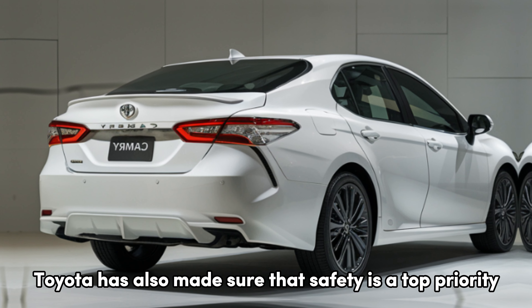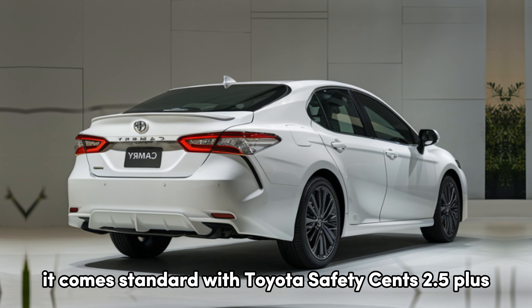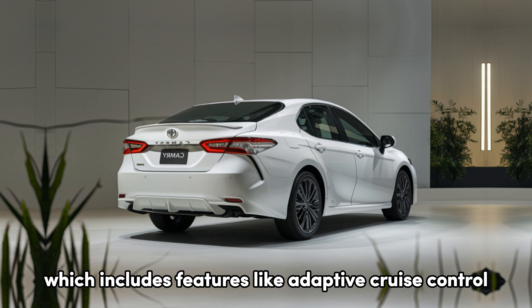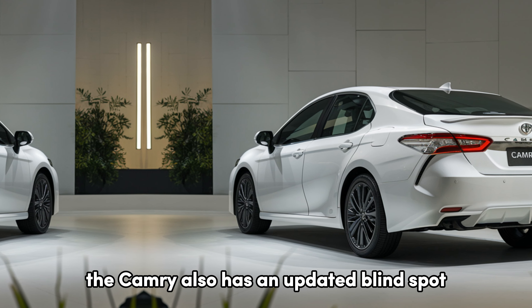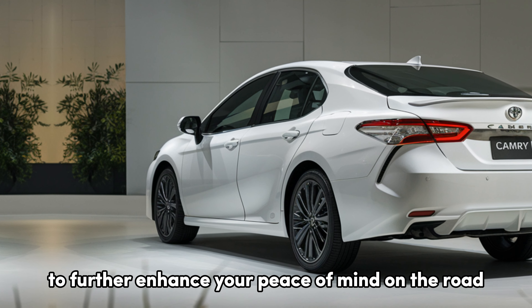Toyota has also made sure that safety is a top priority with the 2025 Camry. It comes standard with Toyota Safety Sense 2.5+, which includes features like adaptive cruise control, lane-keeping assist, and automatic emergency braking. The Camry also has an updated blind-spot monitoring system and rear cross-traffic alert to further enhance your peace of mind on the road.